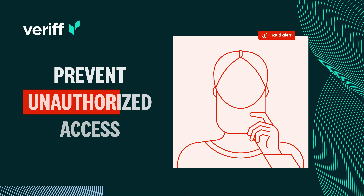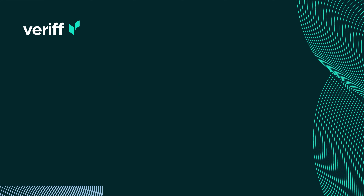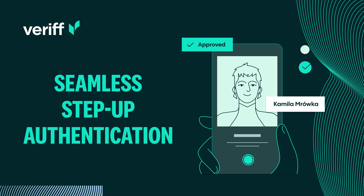It also prevents unauthorized access by stopping bad actors from account takeovers, securing account recovery, detecting deepfakes, or providing seamless step-up authentication.